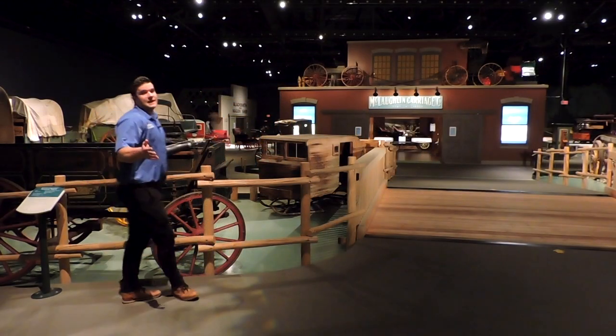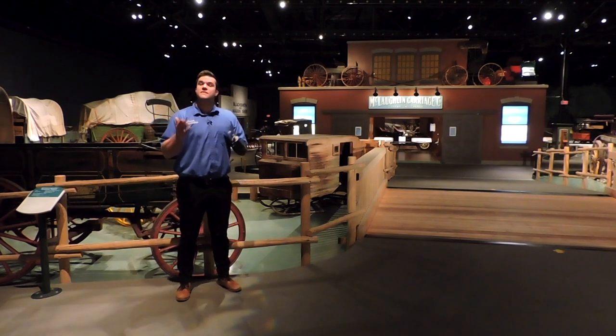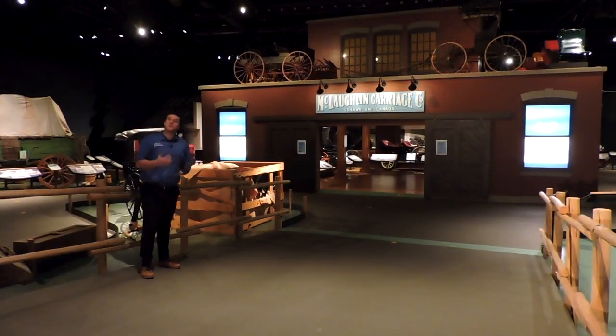This is our main gallery here at the museum and we've organized it in different sections with groups of similar vehicles. Right in the heart of our main gallery is our special exhibit, and currently we are focused on the history of the McLaughlin Carriage Company.